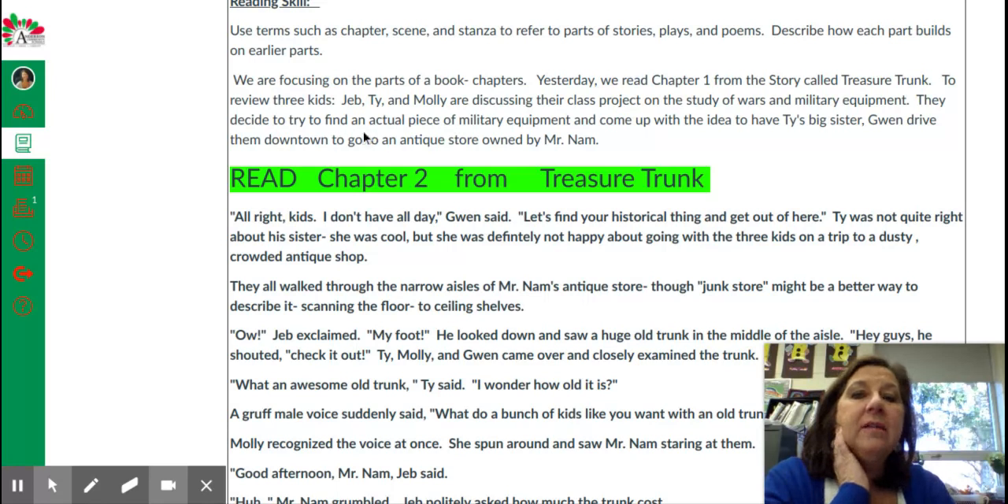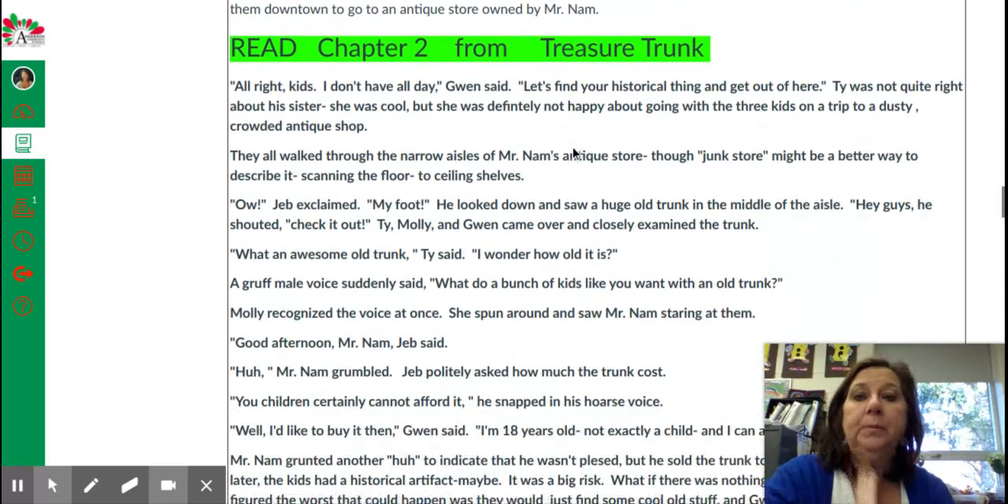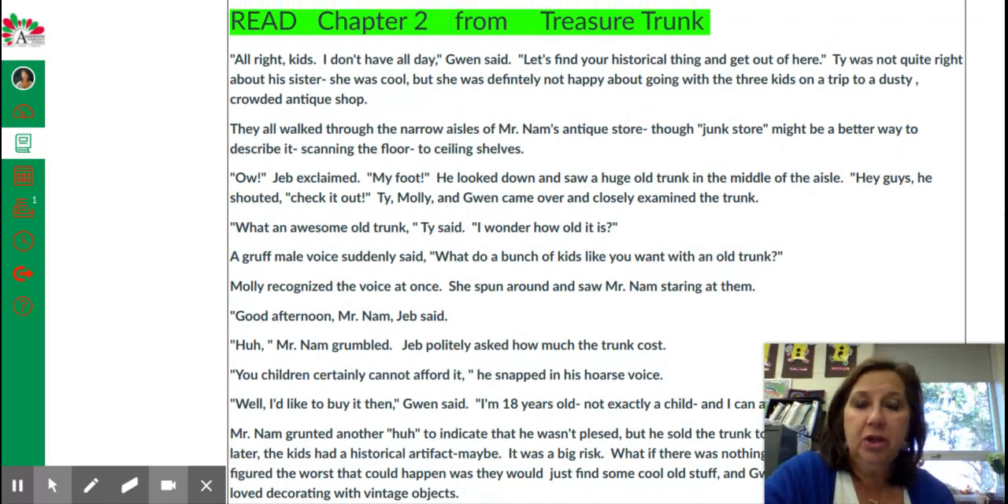They decide to find an actual piece of military equipment, and they come up with the idea to have Ty's big sister Gwen drive them downtown to the antique store owned by Mr. Nam.